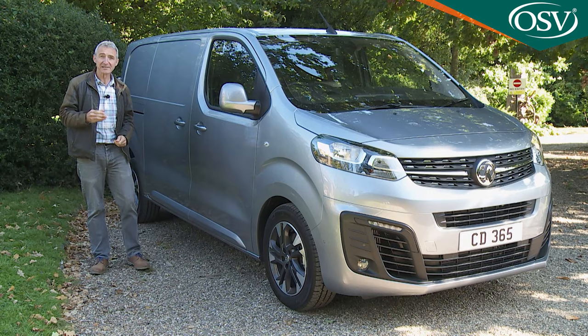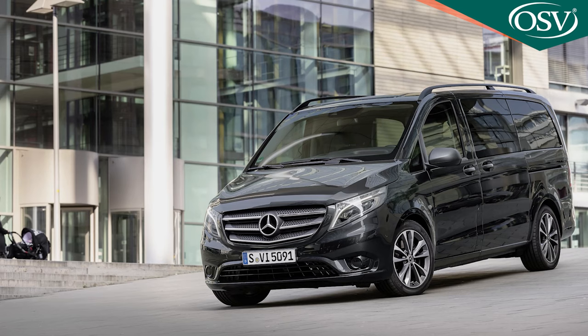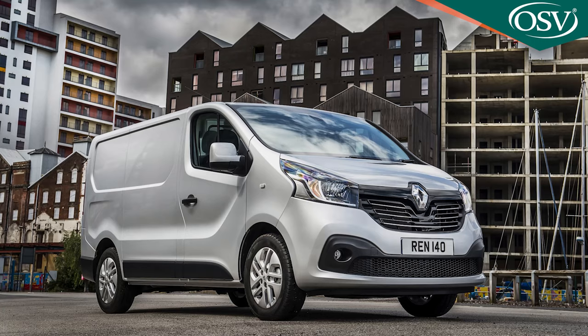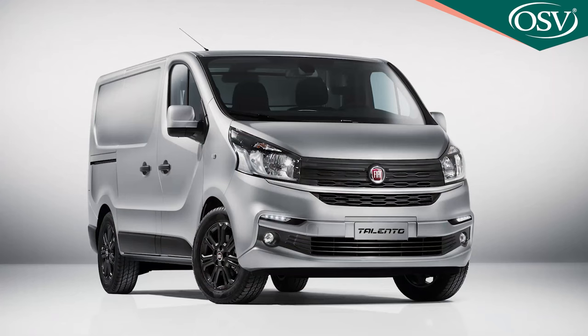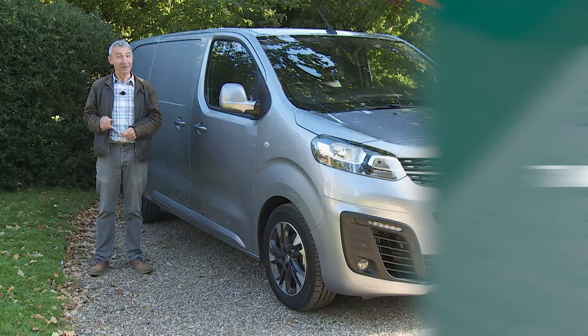The Vivaro has to face down direct rivals as talented as Ford's Transit Custom, Volkswagen's Transporter, Mercedes Vito, and the shared design known as either the Renault Traffic, the Nissan NV300, or the Fiat Talento. To convince you to walk away from those competitors, it'll certainly have to make good on its glossy brochure promises. Can it? Well, let's find out.